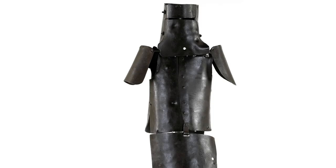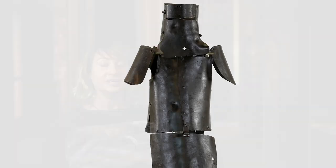This is Ned Kelly's armour, which he famously wore at the Siege of Glenrowan in 1880. The suit of armour is one of the most iconic and treasured artefacts in the collections of State Library Victoria.